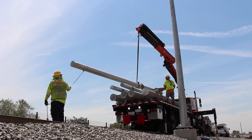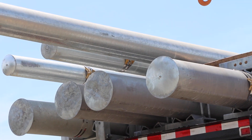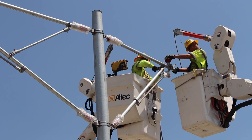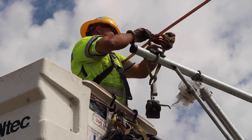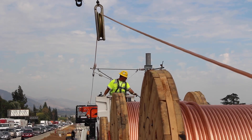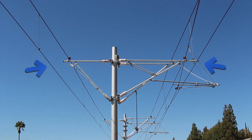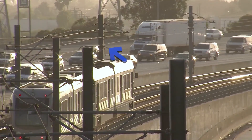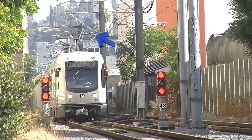Now, steel poles are installed onto those foundations. Each pole weighs about 1,200 pounds and is installed using cranes. A team of electrical experts then installs the power distribution wires onto the poles — first the messenger wire at the top, then the contact wire below. The contact wire is what the light rail train's pantograph system comes into contact with to transfer power to each vehicle as it travels along the track.